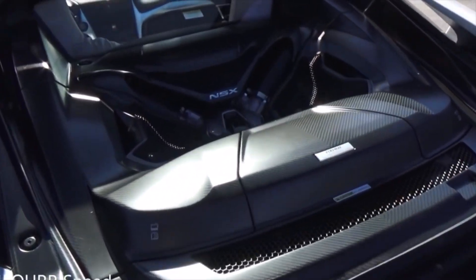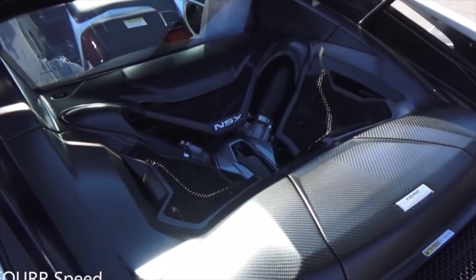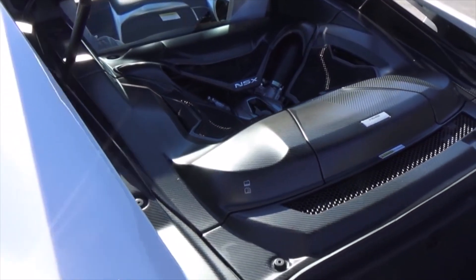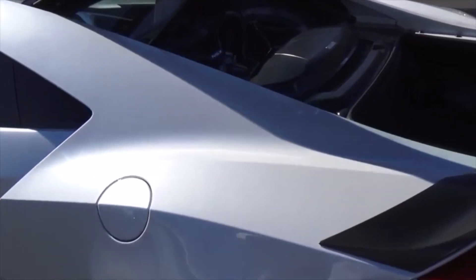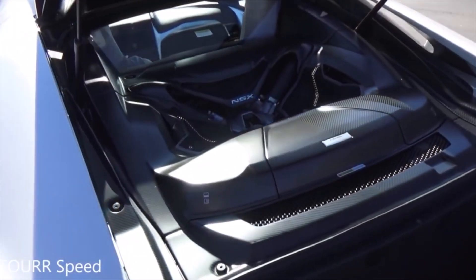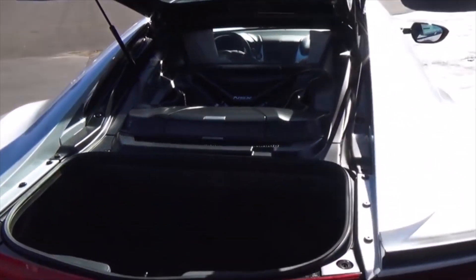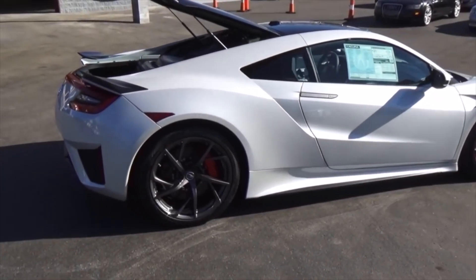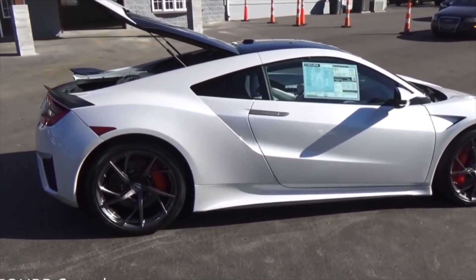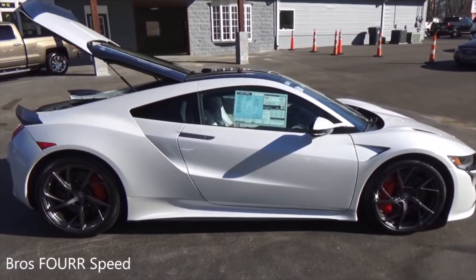Touching briefly on the second generation Acura NSX — my brother was able to check this out, so the full review is down in the description. It has a 3.5-liter twin-turbo V6 paired to an electric hybrid system pumping out 573 horsepower and 476 pound-feet of torque, paired to a 9-speed automatic. This is all-wheel drive with 0 to 60 under 3 seconds and a top speed of 191 mph.